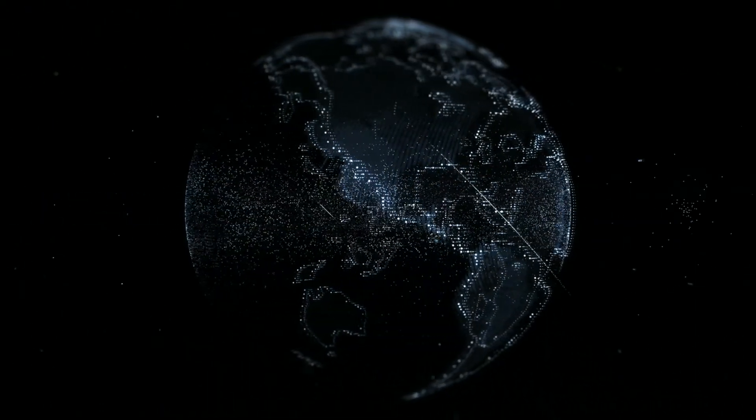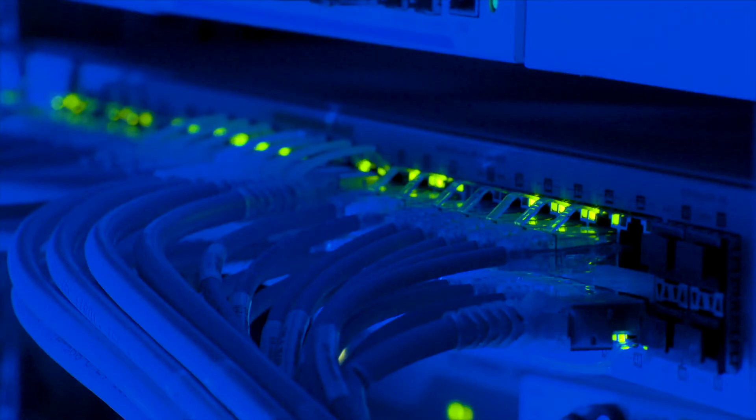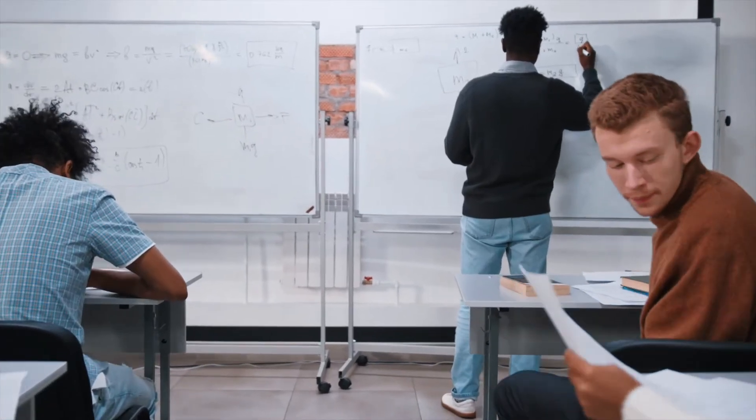In these challenging and unprecedented times, the education system has relied on technology to keep up with its students' needs. But even when those classrooms open, online learning will prevail as one of the main pillars for schools across Canada to provide world-class education while utilizing the latest technology across as many devices as possible.